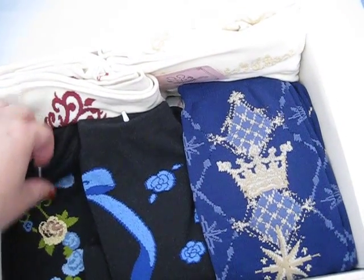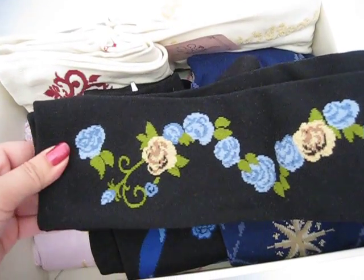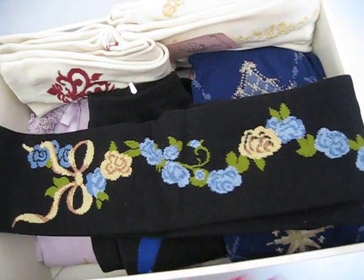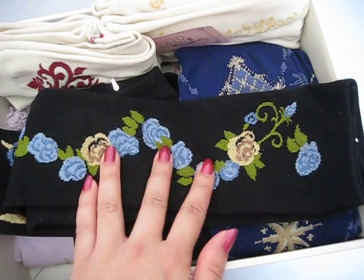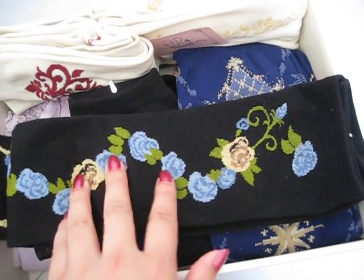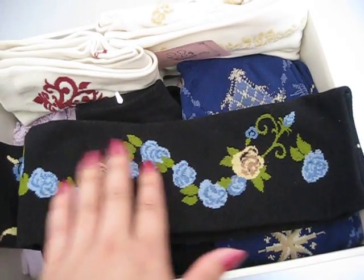Next one is Swan Garden from Metamorphose. I actually never bought the Swan Garden special set — this came from the 2014 Winter Lucky Pack. I'm glad I got these because they're black, blue, and gold, which suits quite a few of my coords.